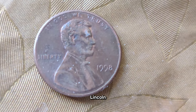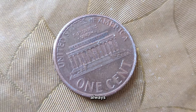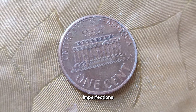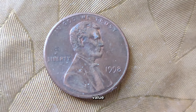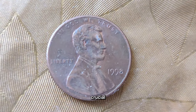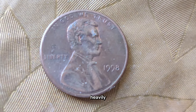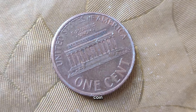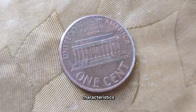What makes the 1998 Lincoln penny so special? It all comes down to a few key factors. First, keep an eye out for any minting errors, which can range from minor imperfections to more significant mistakes that dramatically increase a coin's value. Second, the condition of the coin plays a crucial role — a well-preserved penny will naturally fetch a higher price. And lastly, rarity is king: a 1998 Lincoln penny with a particularly low mintage or unique characteristics could be a gold mine — or rather, a copper mine.